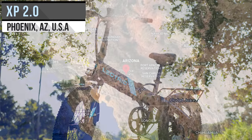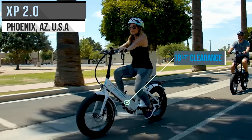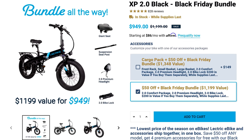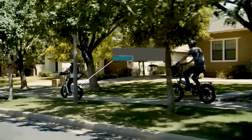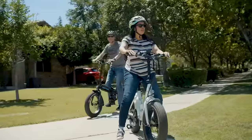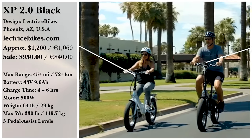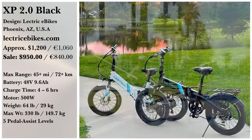For the best bang for your buck, Lectric eBikes' XP 2.0 Black is an 850-watt peak power electric bike on sale for only $949 with its Black Friday bundle. A 45-mile range with a charge time from 0 to 100 in 6 hours makes for a pretty good deal, and the bike can fold for easy storage. You can also order the XP Step-Through 2.0 Black or the XP Step-Through 2.0 White for the same price.